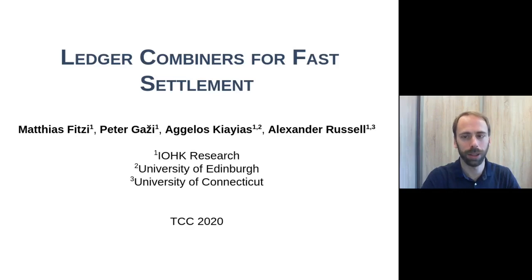Hi everyone, my name is Petr Gaži and I will talk to you today about ledger combiners for fast settlement. This is joint work with Matthias Fitsi, Aguilus Kies and Alexander Russell. The main objective of this work is to improve settlement times for Nakamoto ledgers, so let me start at the beginning and describe how Nakamoto consensus works.